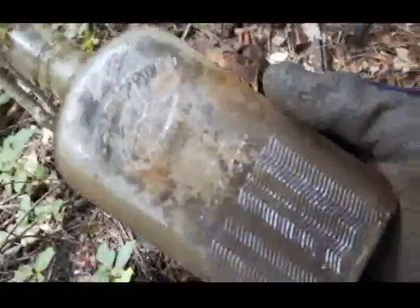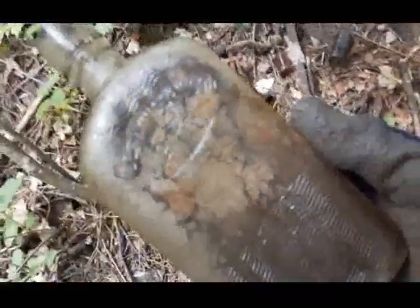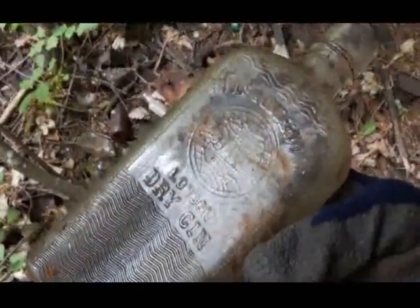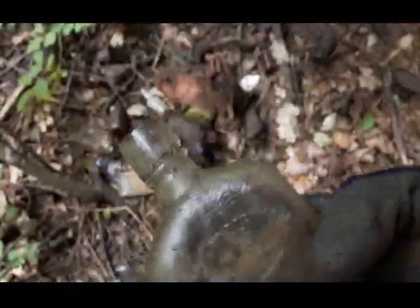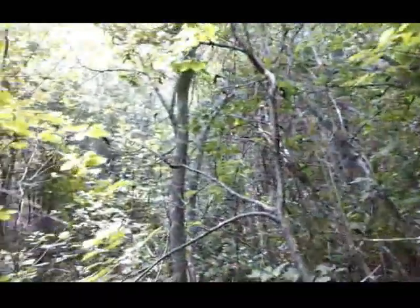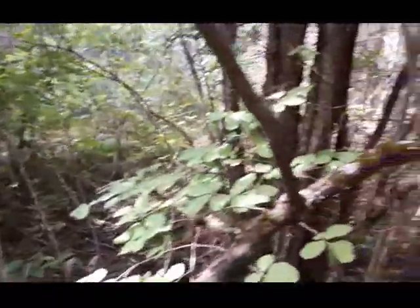Here's an interesting find folks - I found one of these a few videos back. It's a Hills and Underwood dry gin. This one here is cork top, the first one I found was a screw top. Cool, nice bottle.